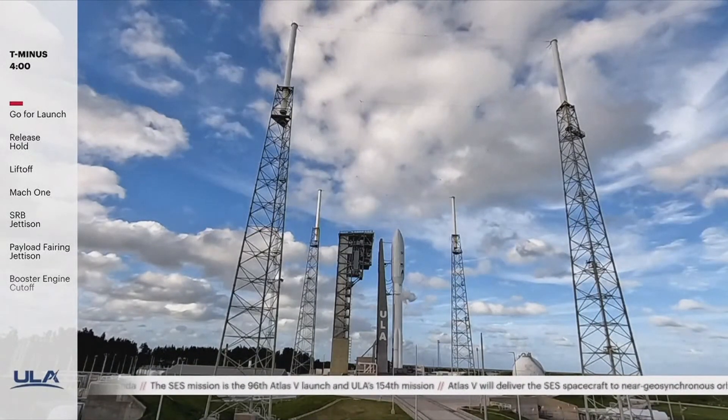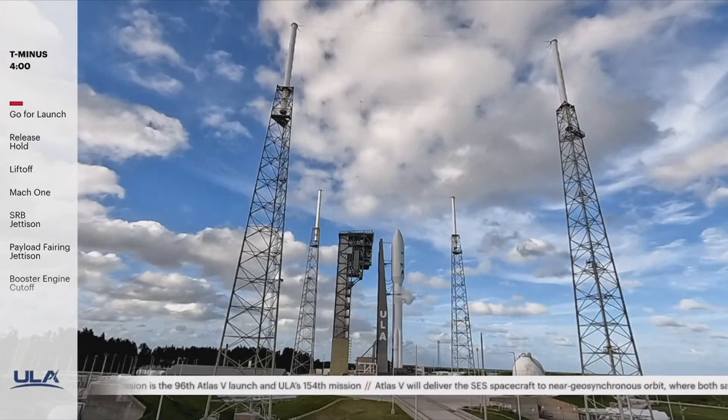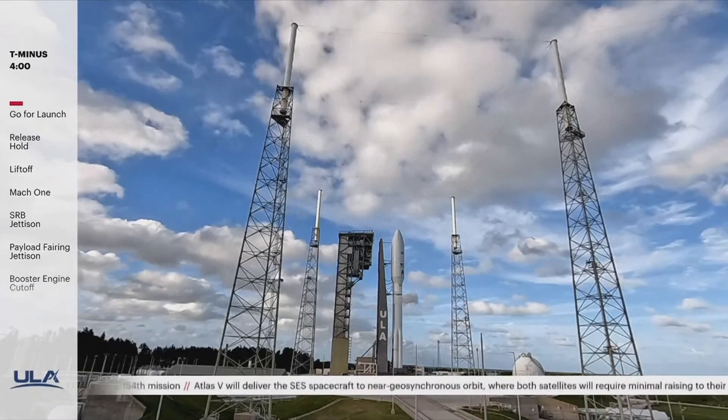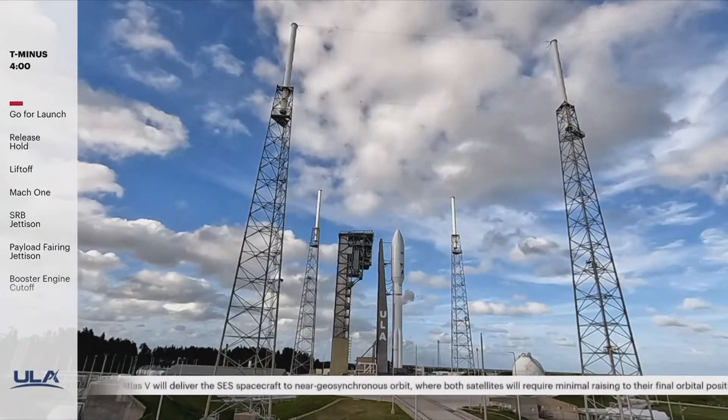At T-3 seconds, the main engine ignites, followed by ignition of the solid rocket boosters. Then, after seeing Atlas V lift off the launch pad, you'll begin hearing flight commentator Jesse Gonzalez providing launch vehicle ascent data.